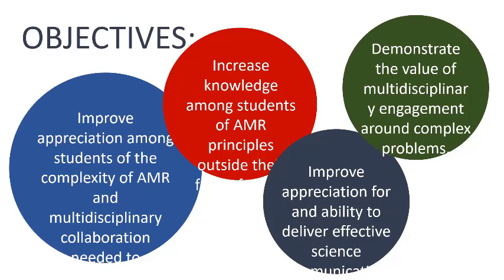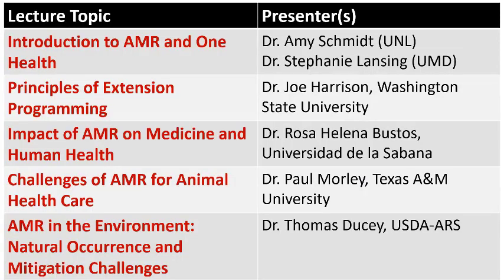These are students in a graduate-level course, though we do have some undergrads who have taken it. These are students who are going to go out with a master's or PhD and either be teaching or doing research in this area. Their understanding going through their program is probably that their department and discipline alone is not going to solve this problem — we're going to have to all work together. That's the theme we were addressing in the class.